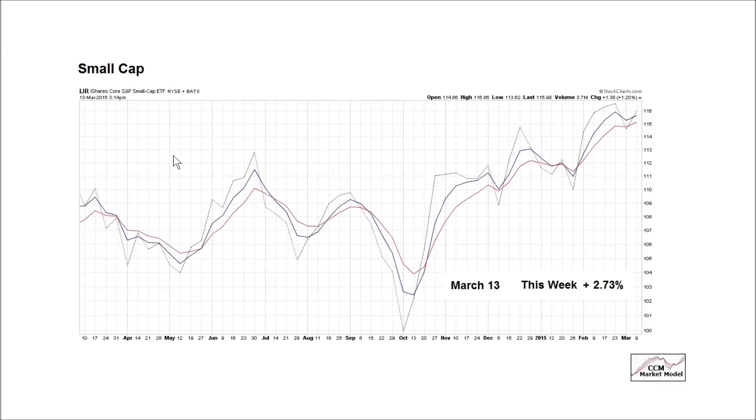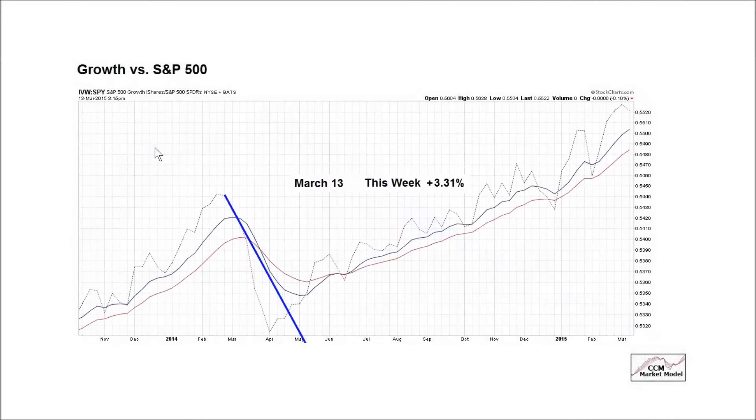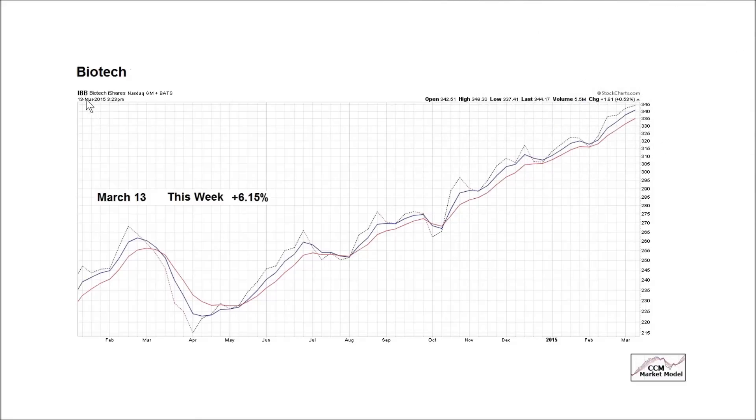The chart shown on March 13th suggested trying to be patient with our stock holdings in small caps. IJR tacked on 2.73 percent in the last five trading sessions. The March 13th chart of XRT relative to SPY also said try to be patient — XRT in isolation gained 2.52 percent this week. Similarly, S&P 500 growth stocks IVW still looked good on a relative basis on March 13th and gained 3.31 percent over the last five sessions. IBB also showed a favorable look, and gained 6.15 percent in that period.